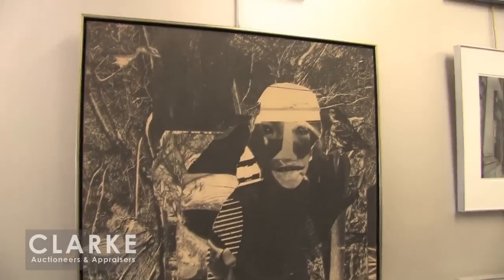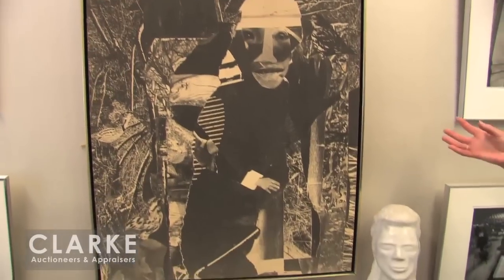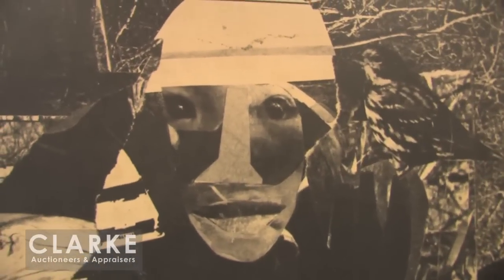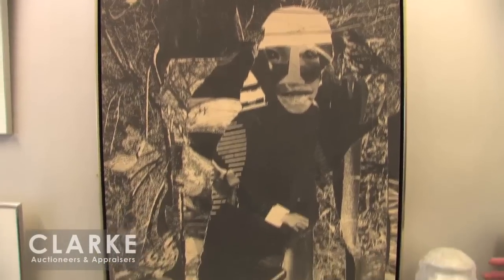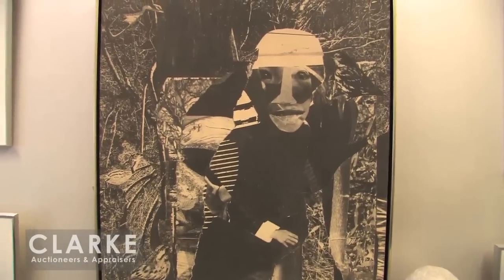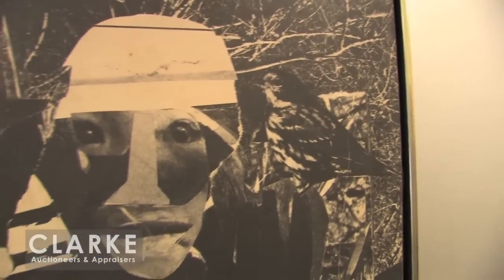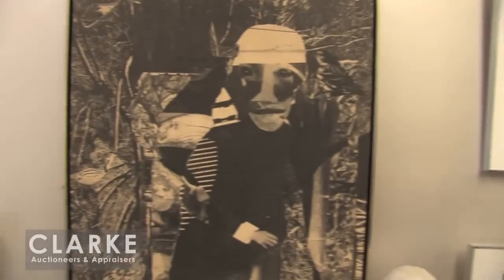Just down below we have a photostat projection also by Romare Bearden, from one of his most famous series 'The Prevalence of Ritual,' and this is called 'Conjure Woman.' Conjure Woman brings us back to African culture and Southern American Black culture — a medicine woman being one with nature, mixing potions and medicines for the local rural people. This culture was then brought north as people migrated. This entire series was at one point exhibited at MoMA. The projection is estimated at $3,000 to $5,000. Also by Bearden we have lithographs and aquatints — a really beautiful collection from this same collector.